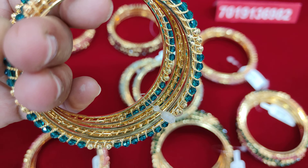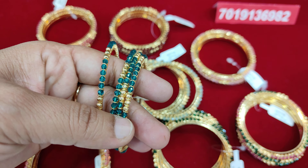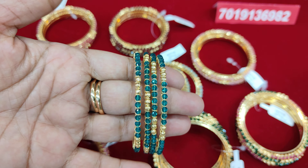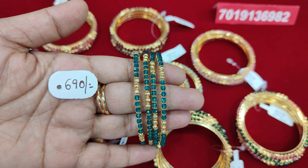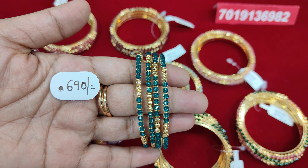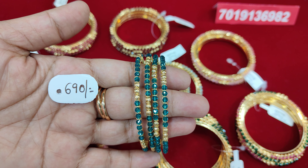Excellent bangles. We have the same size and the same colors. The price is 690 rupees. Free shipping all over India. The price is given and a screenshot is given.